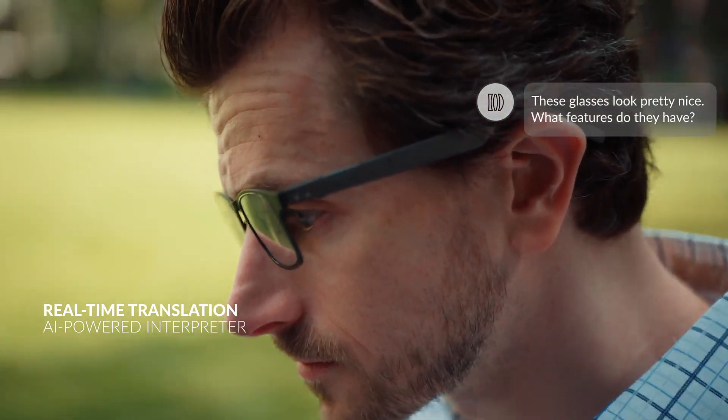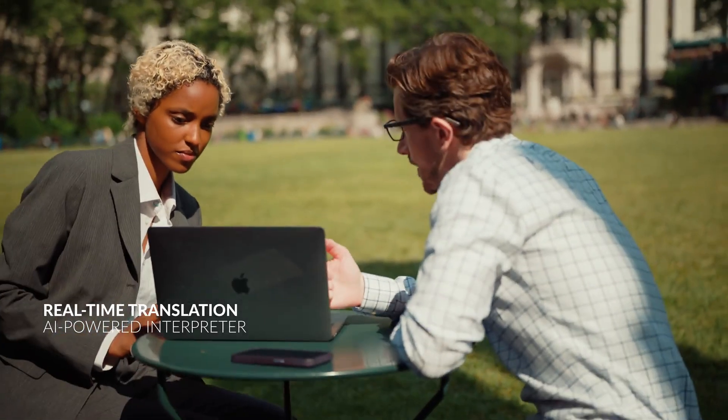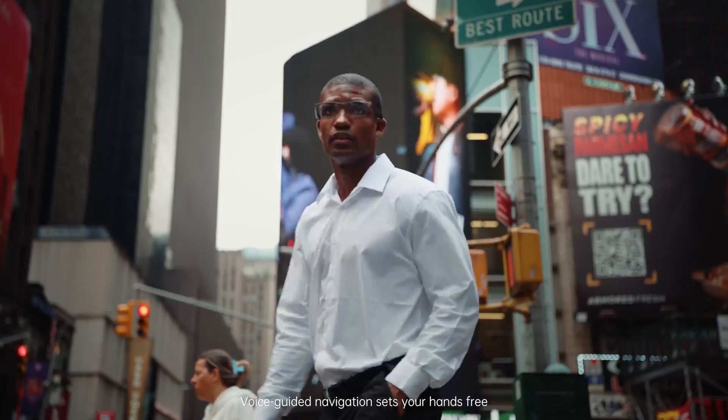These glasses look pretty nice — what features do they have? No more staring at your phone. Voice-guided navigation sets your hands free.